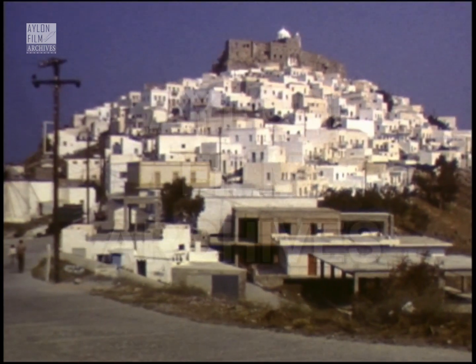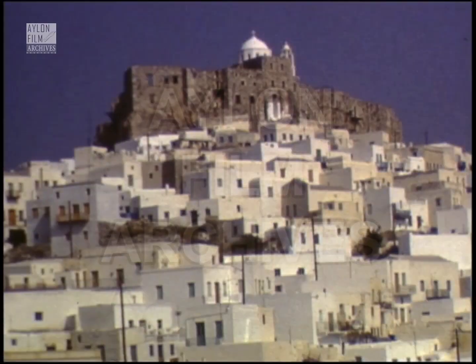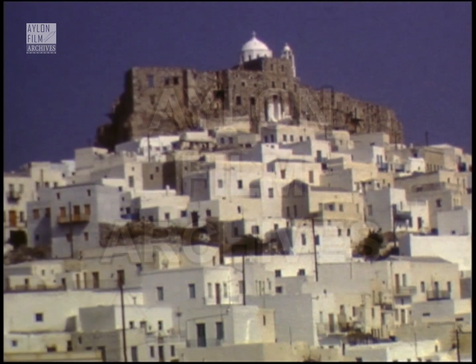First we arrive at the ridge with the windmills, all of course derelict now. From here we get a clear impression of how the houses nestle up against the castle in concentric rings.